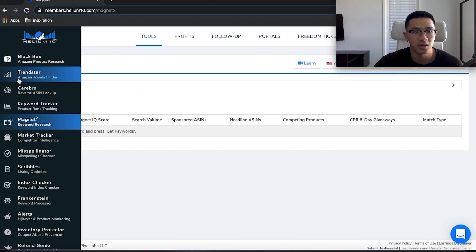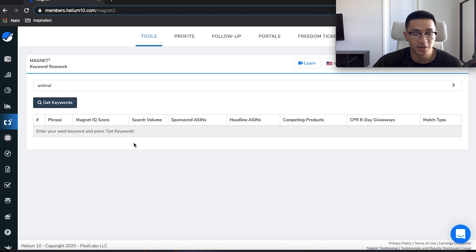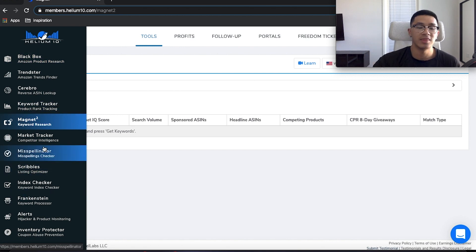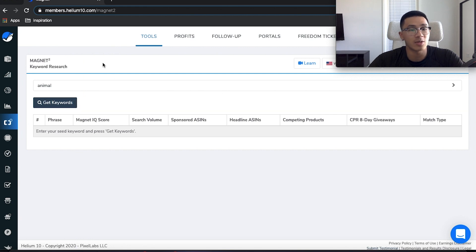Here we are on Helium 10, and you can see there's a bunch of different tools: product research, Trendsetter, Cerebro, keyword tracker, Magnet — all available when you sign up on the Platinum Plan. When you sign up, you don't want to just go one at a time or only pick certain tools; you might as well just get the whole bundle. I have a discount in the link below so you have a full arsenal ready. Don't cheap out on tools that are going to help you make tens of thousands of dollars per month. Use the necessary tools — use them all to your advantage. Today we're going to talk about Magnet.